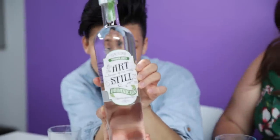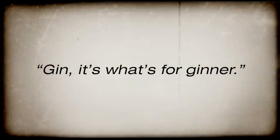The Art of the Still — distilled organic gin. It's what's for ginner. You can taste the herb. I do like gin — I think I prefer it to you. Pretty good.